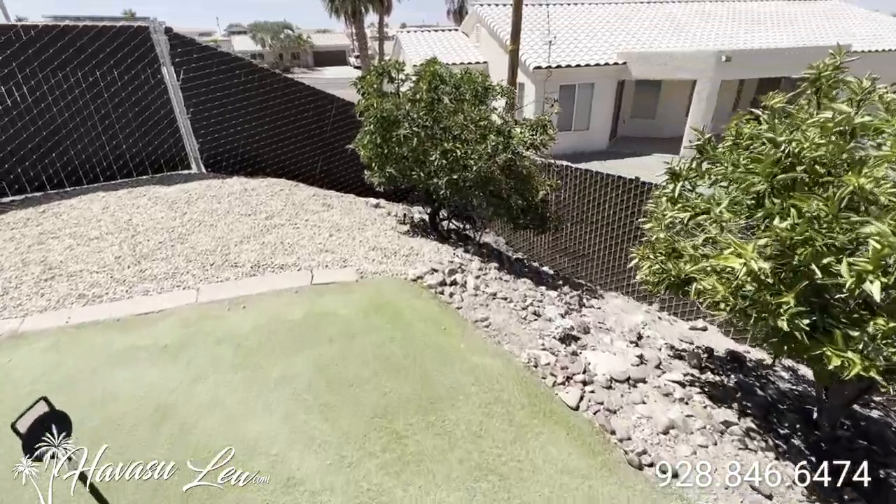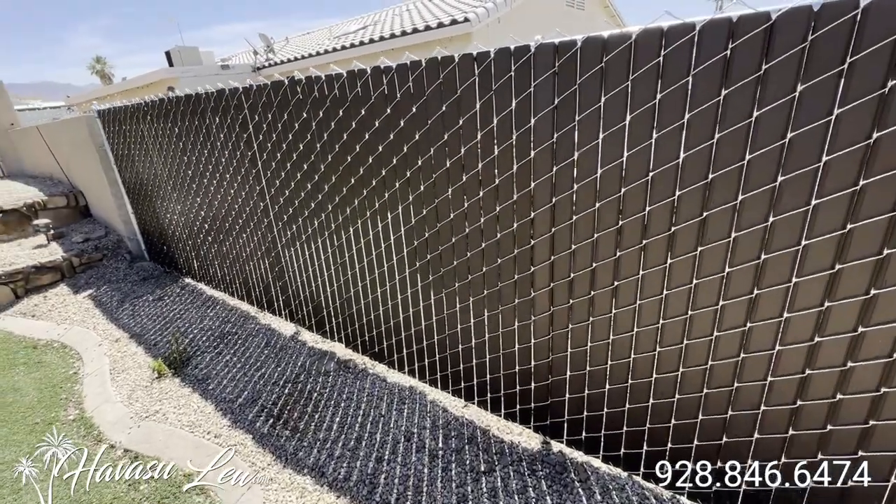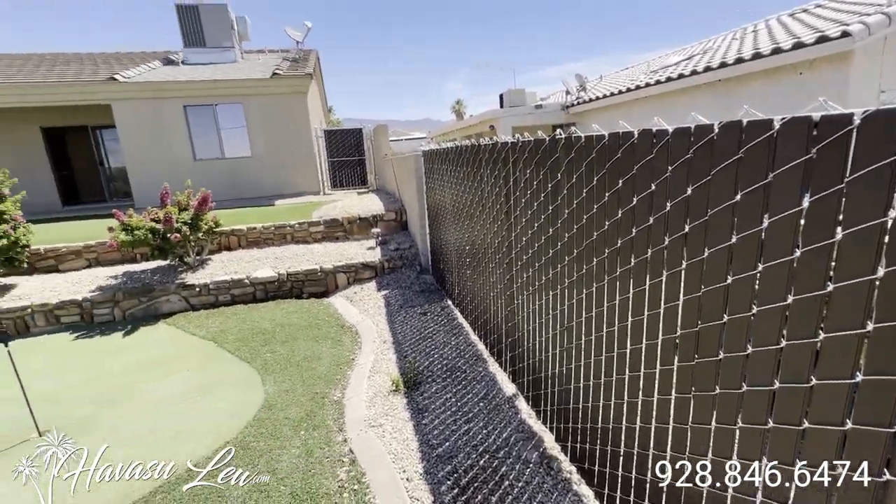Some fruit trees. You have some pretty good privacy from your neighbors.